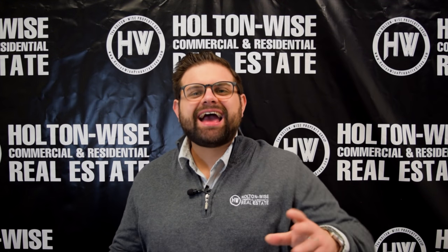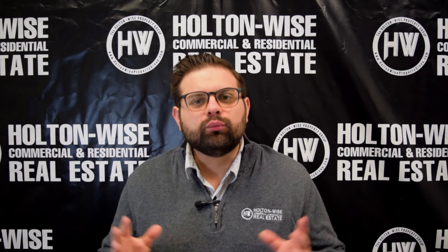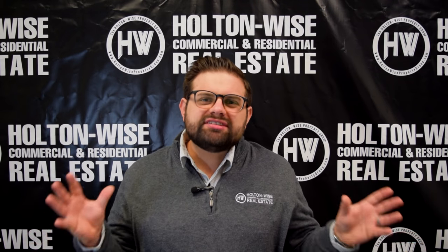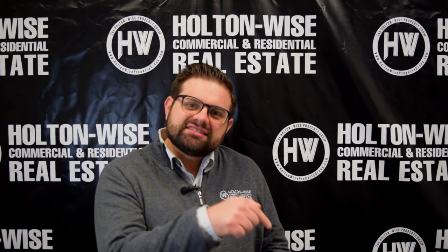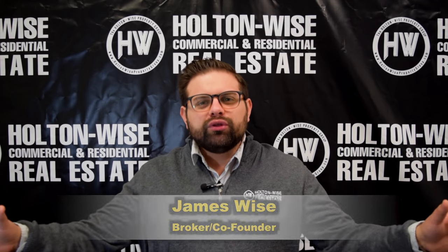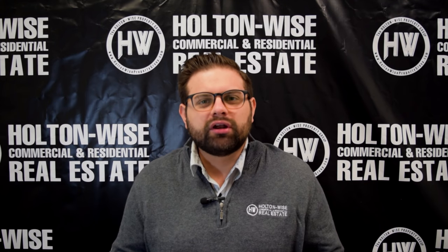Are you interested in purchasing highly profitable cash flow real estate, but you've found that most of the properties in the area in which you live do not actually cash flow? Are you priced out of your home market? If that's the case, go ahead and click that subscribe button right now. My name is James Wise. I'm with Holton Wise, and what we do is help investors just like you invest in highly profitable rental real estate no matter where they live.